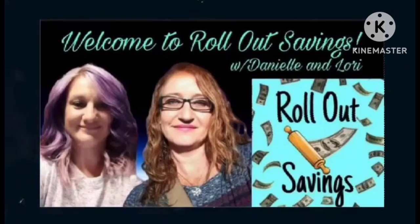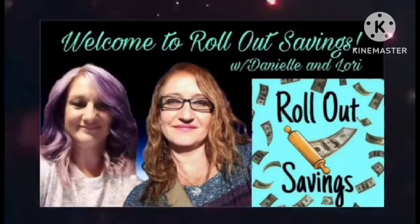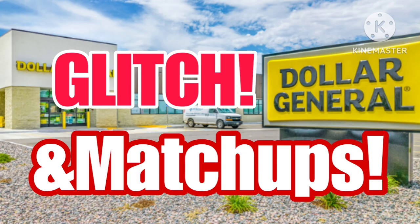Hey guys, welcome to Rollout Savings with Danielle and Lori. I'm Lori, and in this video we have some information on a coupon that's glitching and the rest of this week's matchups.